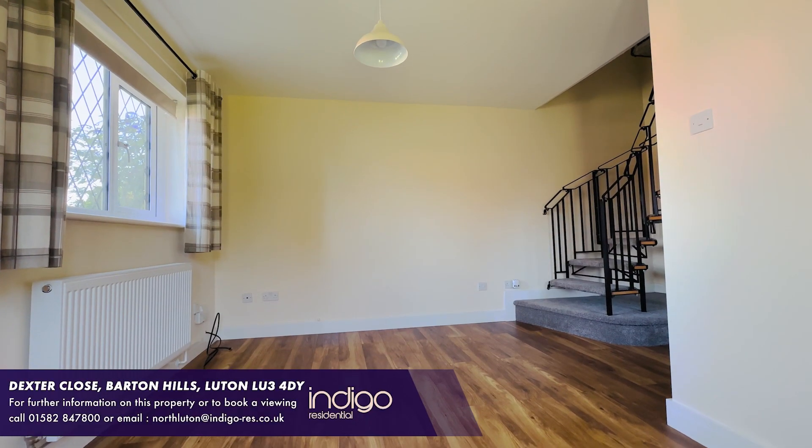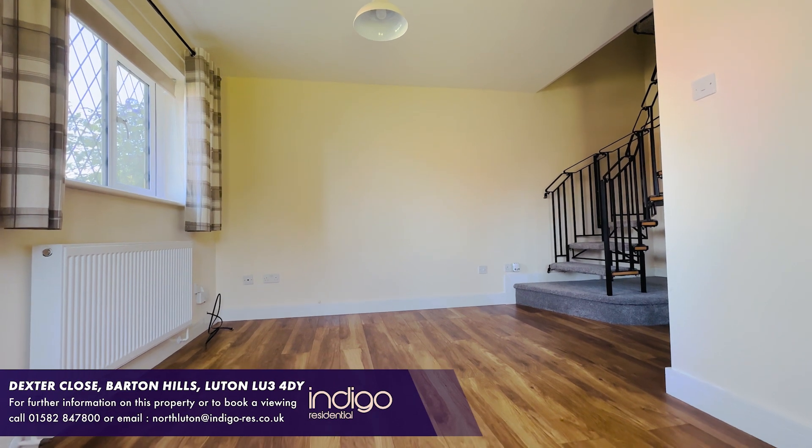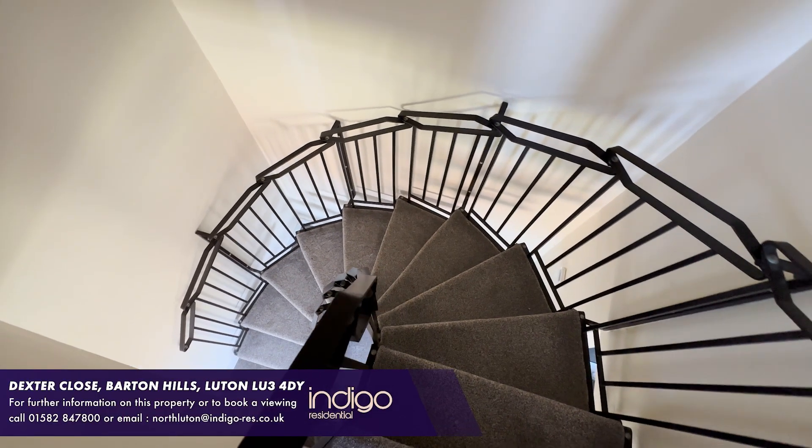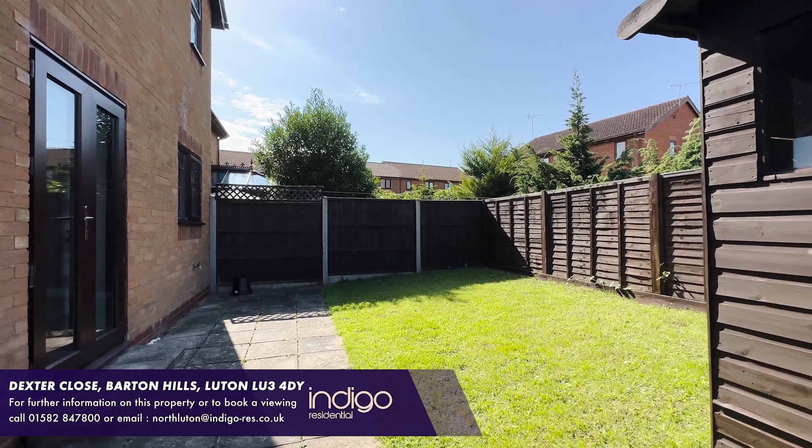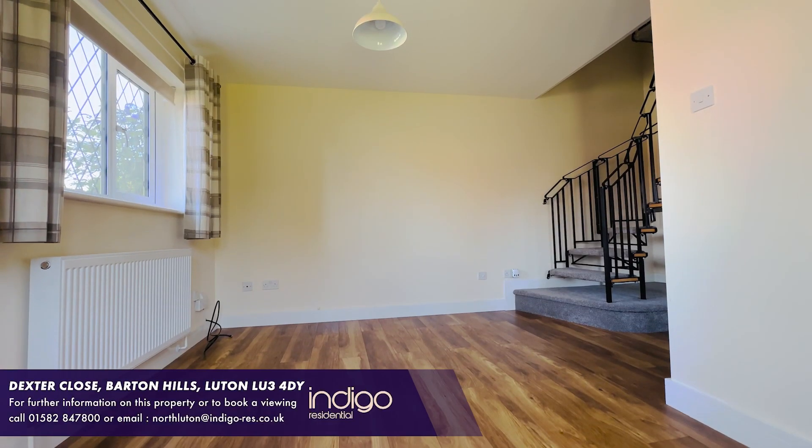The accommodation comprises an entrance leading into the bright and airy living room, which offers stairs rising to the first floor. There are French doors opening onto the private rear garden and there is laminate flooring.